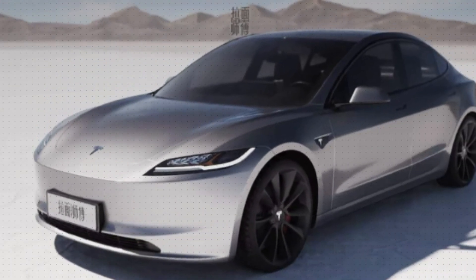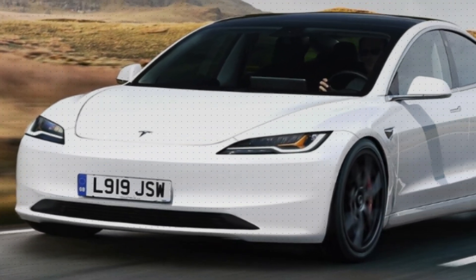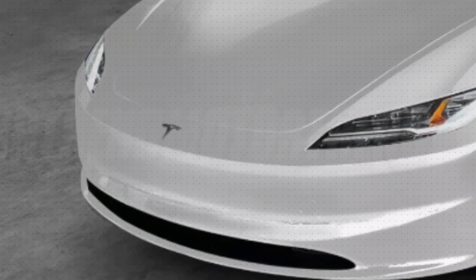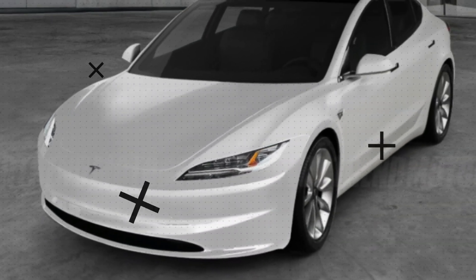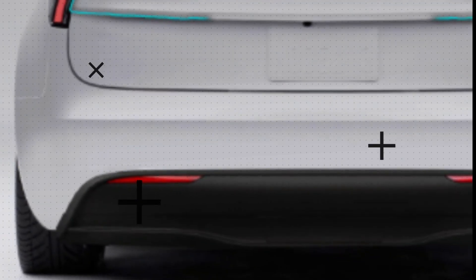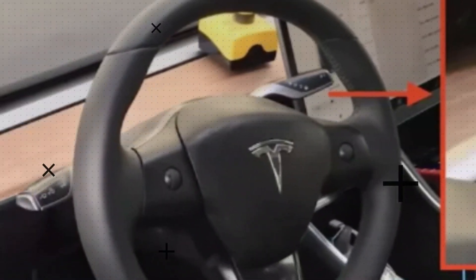The rear end is undergoing significant changes too. Imagine saying farewell to the traditional horizontal taillights and embracing a narrow, vertical arrangement on the outer edge of the vehicle. It's a transformation that perfectly complements the Model 3's overall exterior redesign.